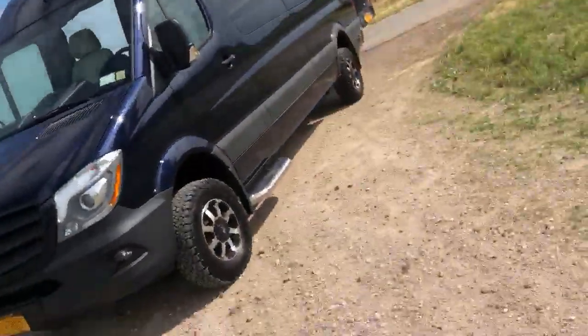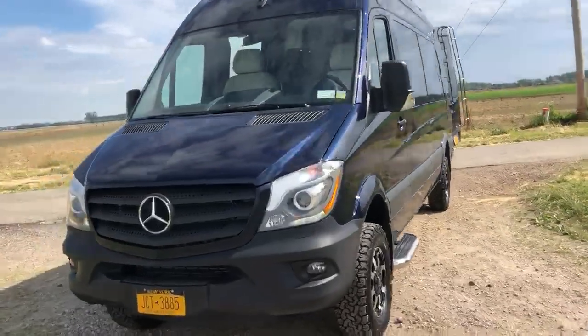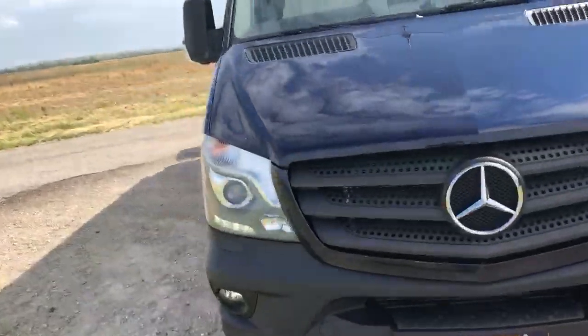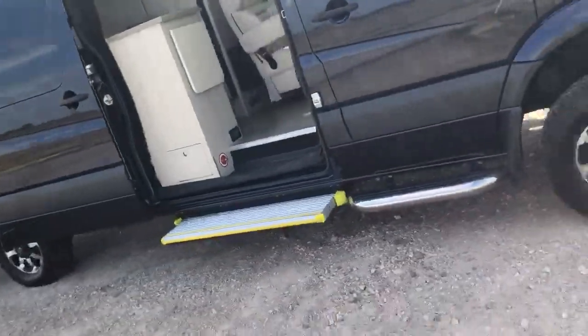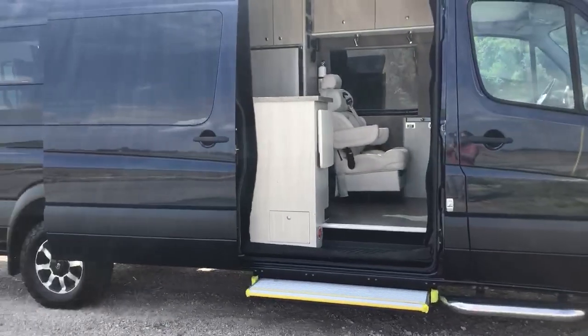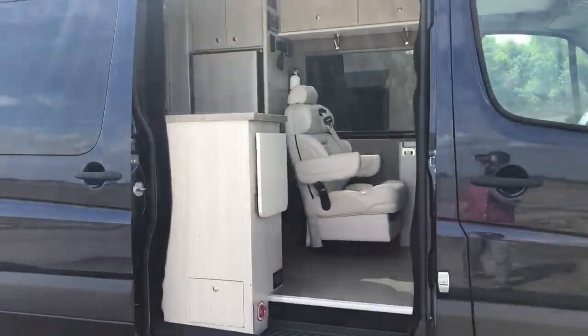We're gonna start off with this guy right here. This is a 170 4x4 Sprinter van that we built about a year ago. The customers brought it back to us for a couple of additions now that they've traveled quite a bit in it, so I'm gonna show you around quick.